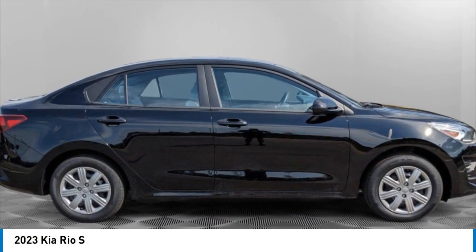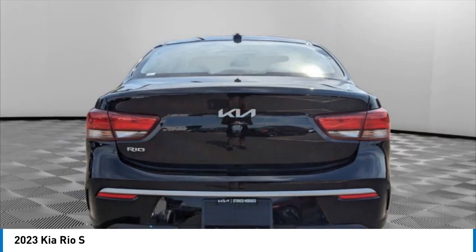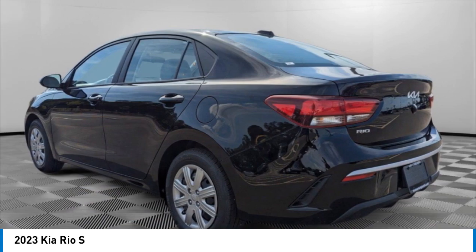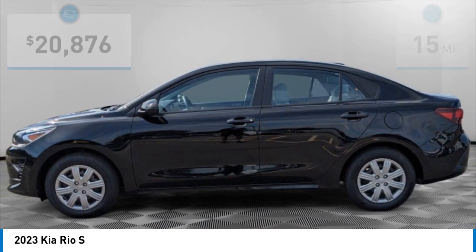We are pleased to show you the 2023 RIO. The RIO delivers sprightly performance, great fuel economy, and agile handling, all in a stylish package, and is priced below $25,000.